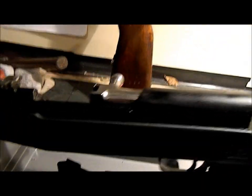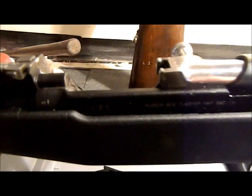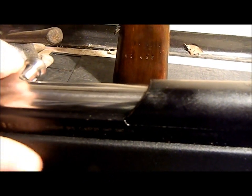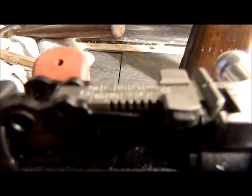Anyhow, this was all black when I got it. Yanked it off, cleaned it, shined it, buffed it up on my buffing wheel, and everything turned out nice. There's another sign that it's been re-arsenaled — nice and brand new.